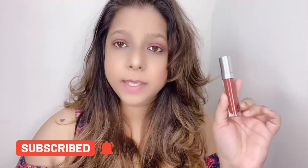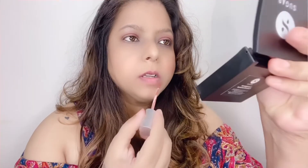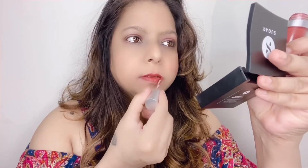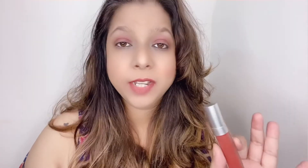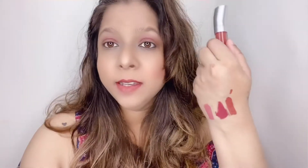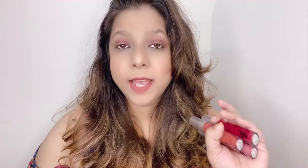The next lipstick I'm going to try is Snuggle Secrets, which is a brown shade. This is how Snuggle Secrets looks on my lips, and here's the hand swatch. It's a light brown — a very beautiful shade. If you like light shades like nude brown, this is a great option and will look pretty on all skin tones.